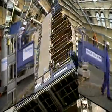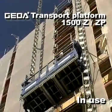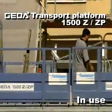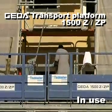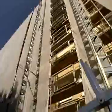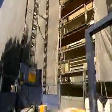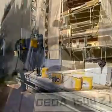Second work location: a skyscraper in Munich. The GEDA transport platform 1500Z-ZP, platform model I, measuring 4.35 x 1.65 meters, is in operation. It offers a lot of space for building materials or for the transport of persons.